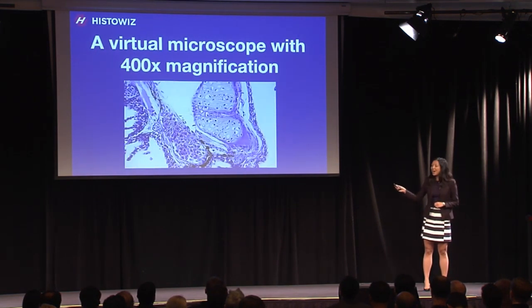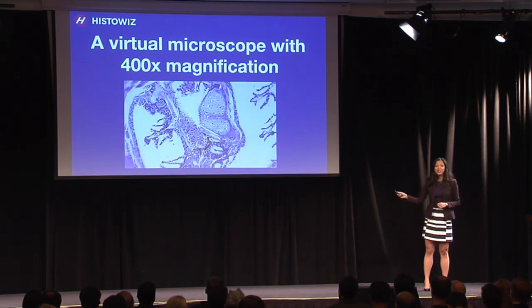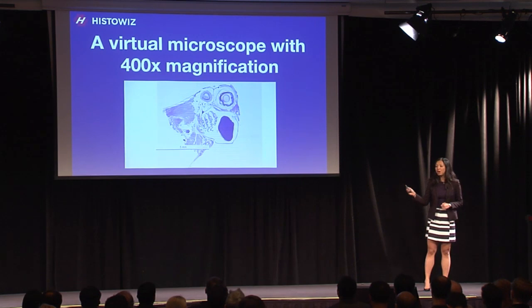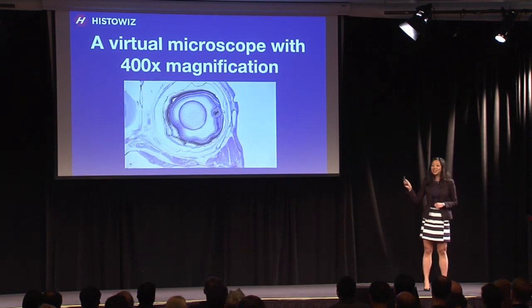Instant remote access of glass slides on any computer or mobile device. Magnification of up to 400 times. Isn't this awesome?